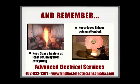Always remember to keep space heaters at least three feet away from everything like furniture, curtains, pillows, etc. If you do leave the room please shut it off, and never leave your kids or pets unattended.